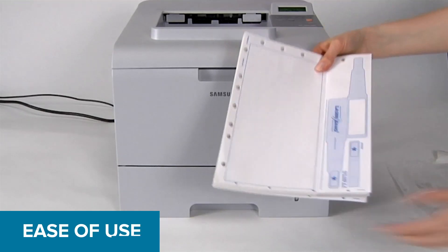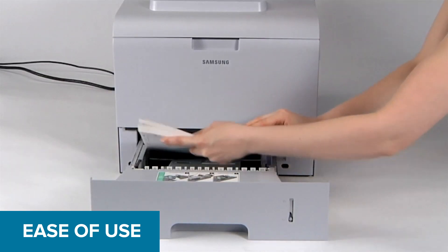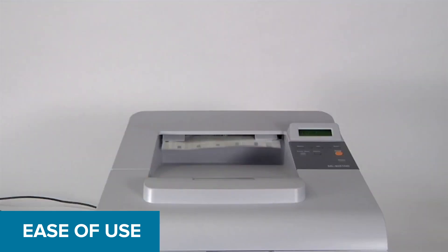Our laser band wristbands include lay-flat and anti-wicking materials that are resistant to temperature and humidity changes, to reduce feed issues and jamming.